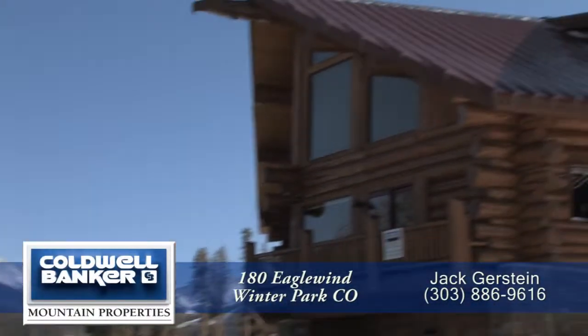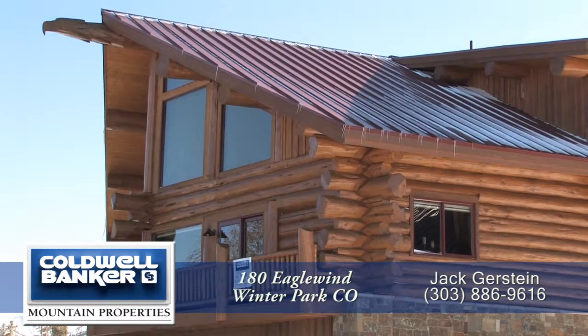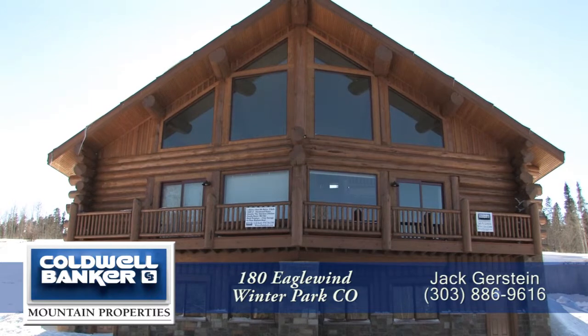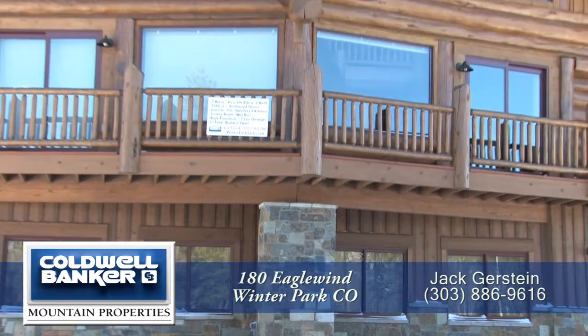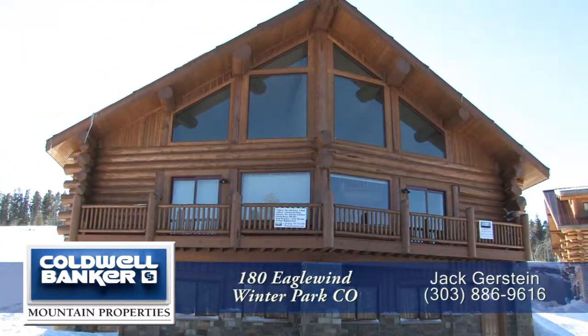When it comes to the ideal mountain retreat in Winter Park, you won't find anything better than the 180 Eagle Wind. Located on the north side of town, it's just steps from downtown Winter Park shopping and dining, as well as the local bus stop on Lionsgate Drive, right in front of Eagle Wind.